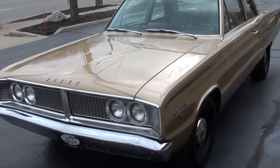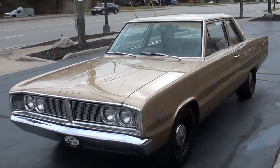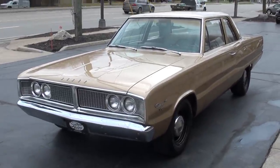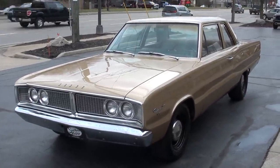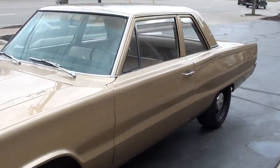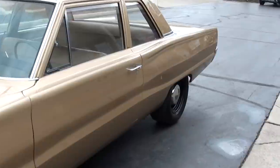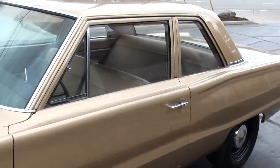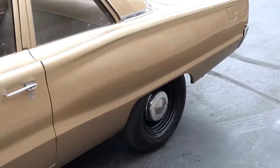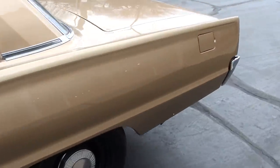Today you guys are going to take a look at just a gorgeous 1966 Dodge Coronet. Awesome car, guys. Restored about 12 years ago, factory Y2. They actually call it — looks gold but they call it bronze metallic. Got the factory tan interior. Just a clean, straight, fun Mopar.